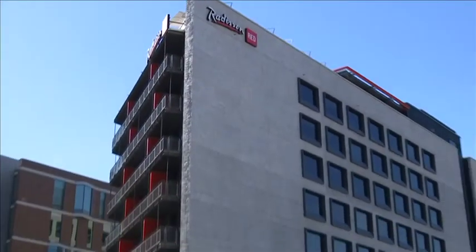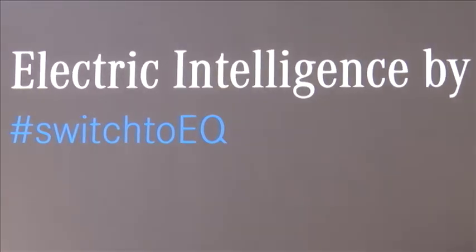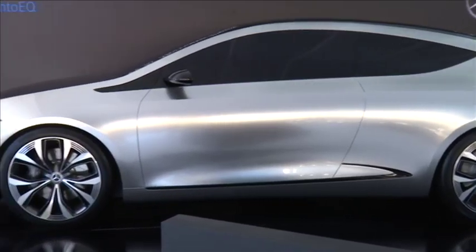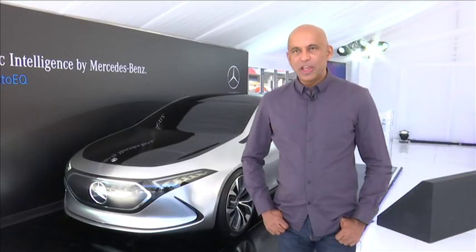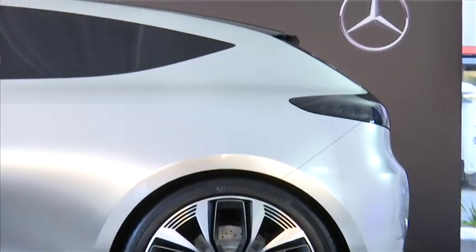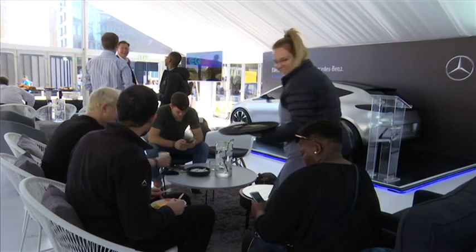Mercedes-Benz debuted their first all-electric SUV, the EQC, at the Paris Motor Show earlier this year. Now less than two months later, the EQ brand has been launched here in South Africa. The EQ brand from Mercedes-Benz is part of our strategy to move towards zero emission driving. European legislation requires that Mercedes-Benz, like all other manufacturers, complies with very strict emission control regulations that are already enforced.